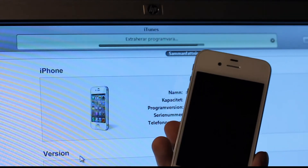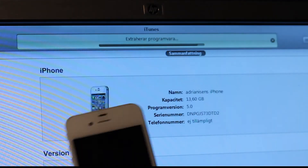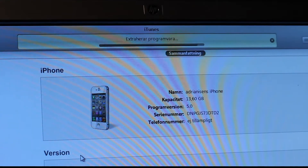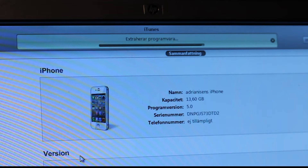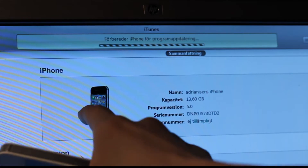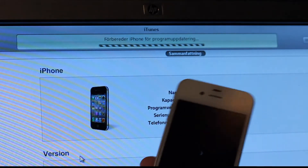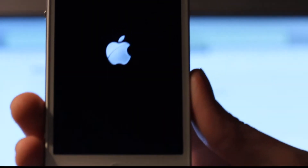Okay, extracting — doing all those good things. Let's see here. It's extracting. Verifying the iPhone update with Apple — that's in Swedish. Why do I have a white one shown? I don't have a white one — I have the black one. I mean I have the white one. Apple, that's not really something that annoys me that much, but I have the white one. It's probably going to be fixed with an update.